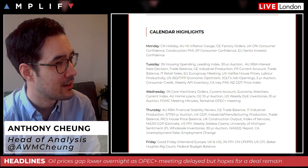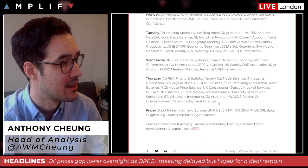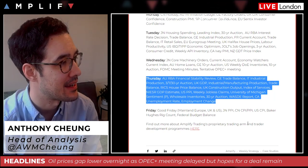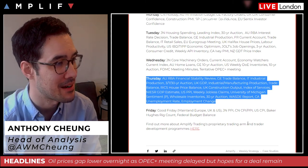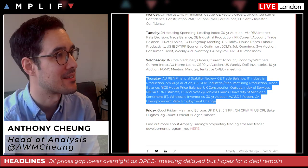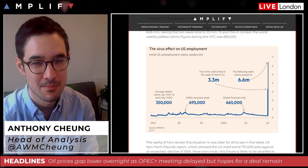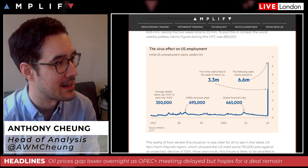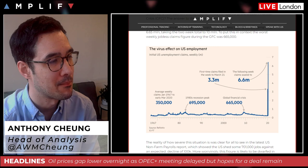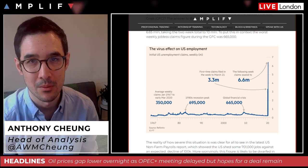Going further into the week: Wednesday has the FOMC meeting minutes. Thursday is quite a busy day — everything gets squashed into Thursday given the lack of trade on Friday for Good Friday. Main highlights Thursday include UK data — industrial and manufacturing production, monthly GDP, trade balance, construction output — all coming up for the UK. Weekly jobless claims continues to be a massive focus; last week we saw a monumental rise with 10 million claims in just two weeks, and we'd be anticipating another number in the multiple millions this time around.